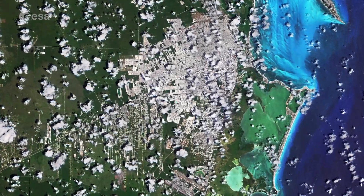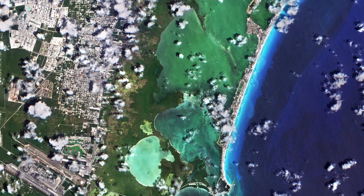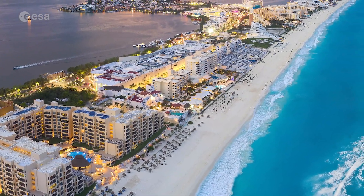The island is separated from the city by the Nichupte Lagoon, but is linked by two causeways at each end. Most of the tourist industry is centered on Cancun Island, with its Caribbean-facing beaches.